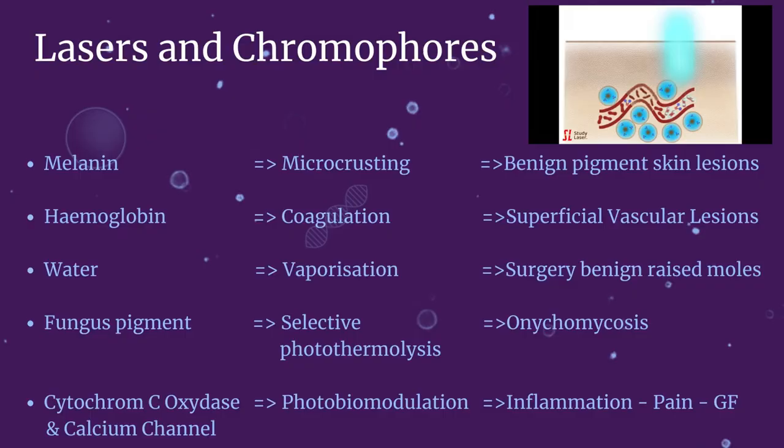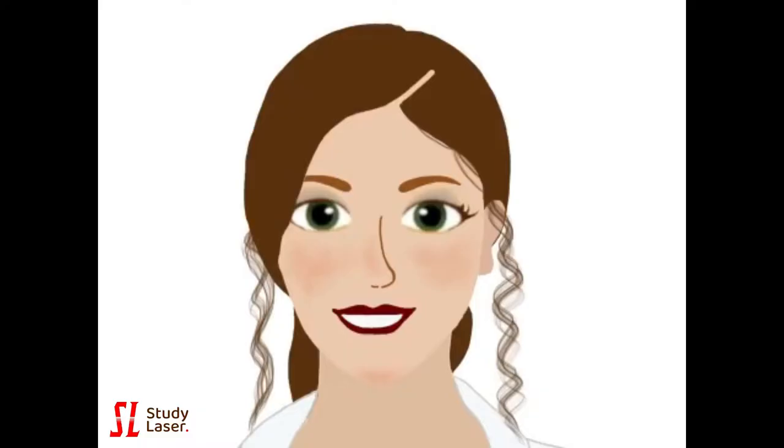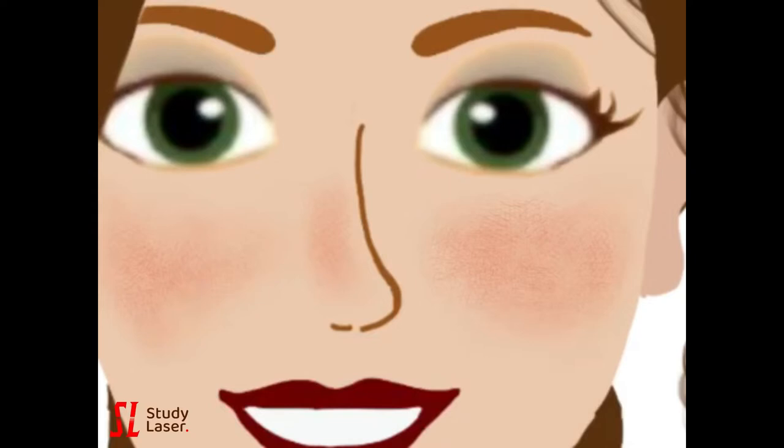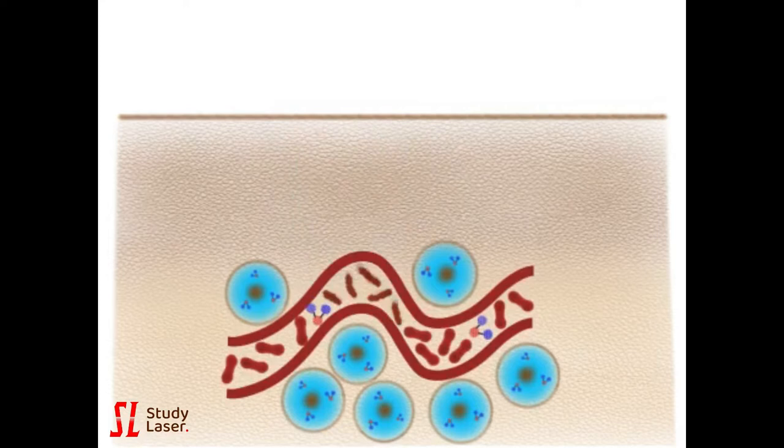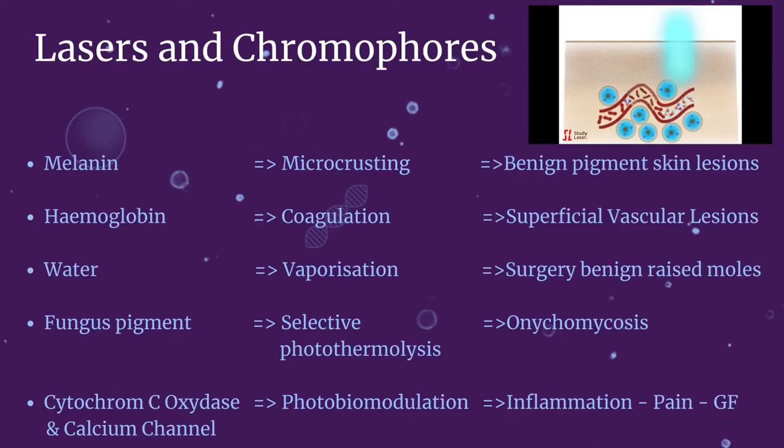The hemoglobin pigment in blood vessels is another common chromophore targeted with lasers. Superficial vascular lesions such as rosacea, telangiectasia and angiomas respond well with laser. The blood vessel absorbs the photons, and the local heat generated by the laser coagulates the blood vessels and shuts them down. Later on, the body will metabolize the debris and remove them.